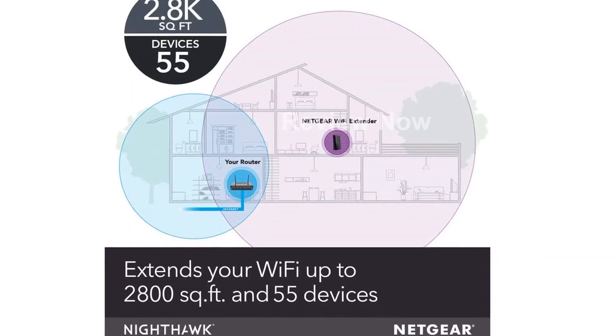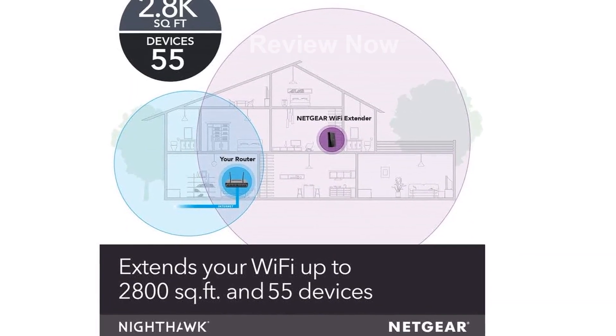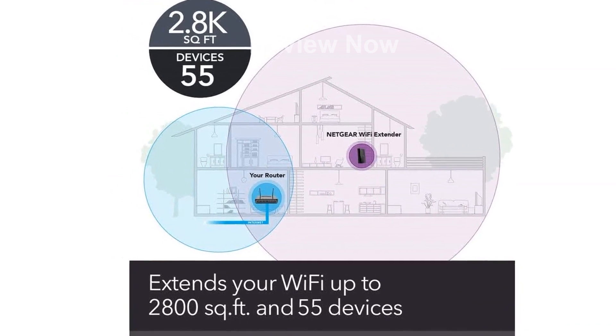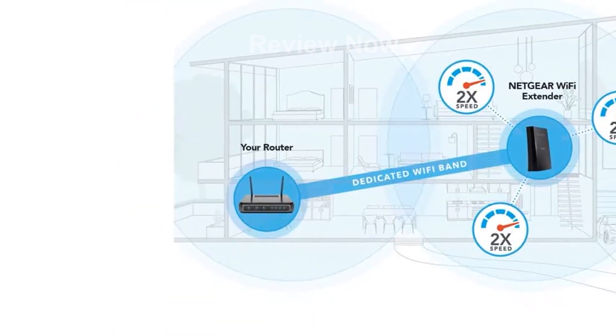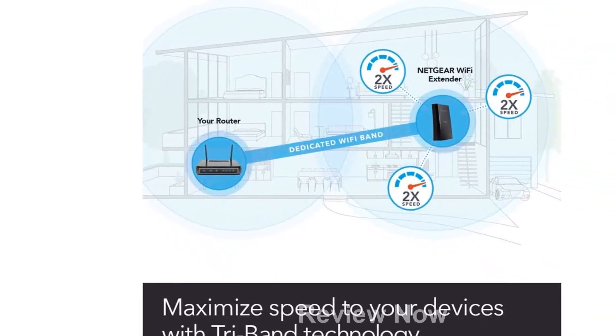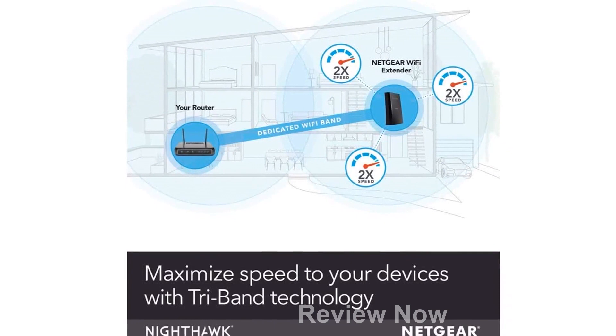Covering up to 2,500 square feet, this extender connects up to 50 devices, including laptops, smartphones, speakers, IP cameras, tablets, and IoT devices. Say goodbye to dead zones and enjoy extended wireless coverage in every corner.